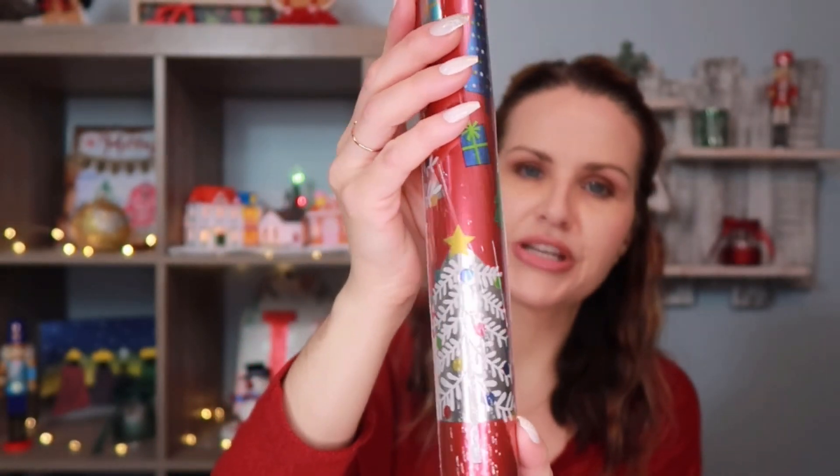It has these cute little Christmas trees in all different colors, little ornaments, and presents on it. In my last video I talked about how I use tulle to wrap gifts as a bow instead of sticker bows or ribbon — it looks really pretty.